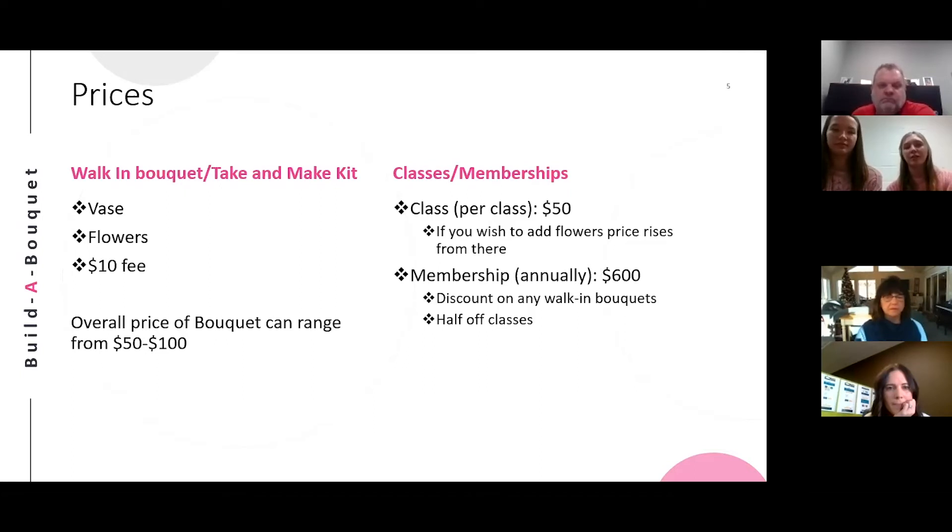Our membership is $600 per year and includes half off any class and a discount on any walk-in bouquet and take-and-make kit.